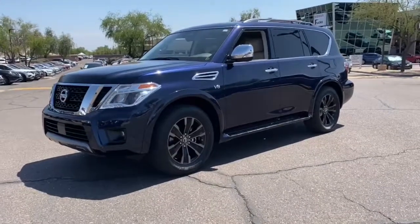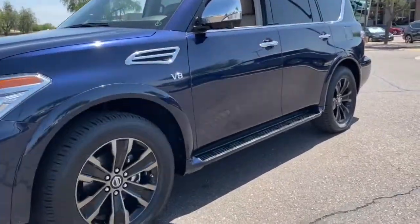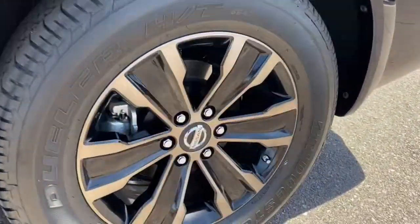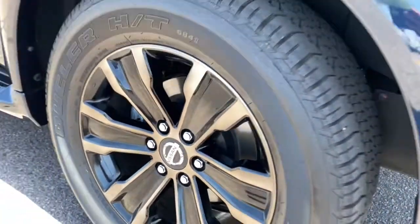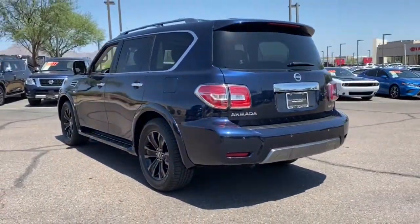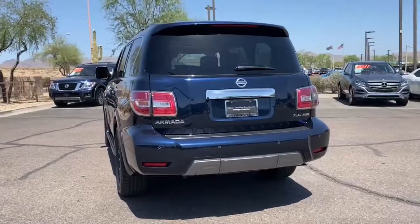Get into the 2020 Nissan Armada. With less than 5,000 miles on the odometer, this vehicle stands out from the rest. This serene and seriously strong Armada delivers full-size SUV mightiness and an effortlessly luxurious ride.